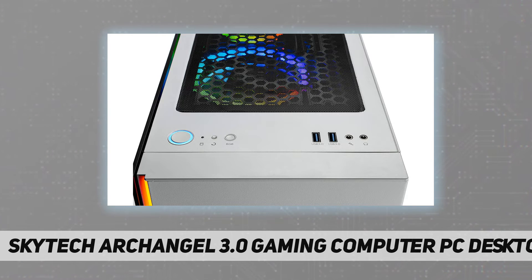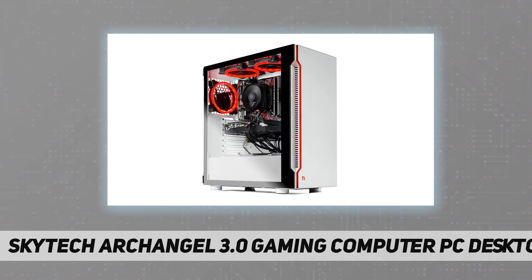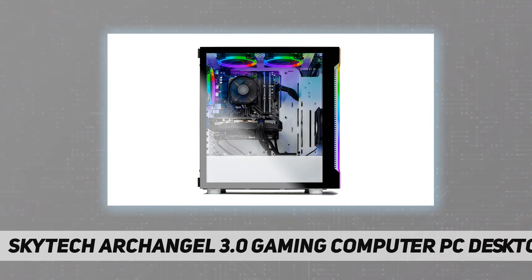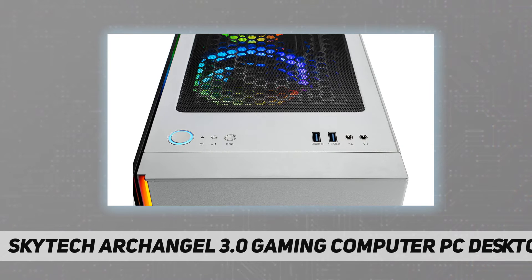The Skytech Archangel offers the best gaming computer built to date, easily running popular games such as Call of Duty Warzone, Fortnite, Escape from Tarkov, Grand Theft Auto 5, World of Warcraft, League of Legends, Apex Legends, Roblox, PlayerUnknown's Battlegrounds, Overwatch, Counter-Strike Global Offensive, Battlefield 5, Minecraft, The Division 2, and more — at high to ultra settings. Crisp 1440p quad HD resolution and smooth 60+ fps gameplay.